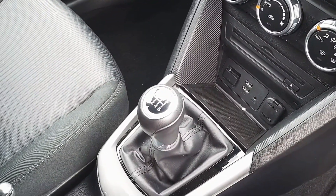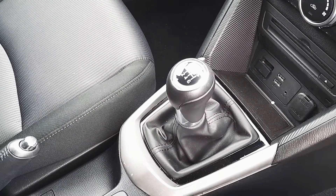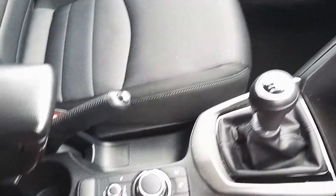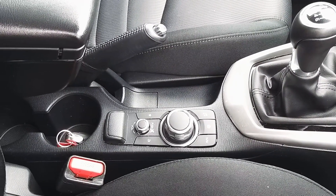Below that we have two USB inputs as well as an auxiliary input and a 12-volt socket. This car also features a fantastic six-speed manual transmission, and we also have various shortcut buttons as well as a control wheel for the infotainment screen.